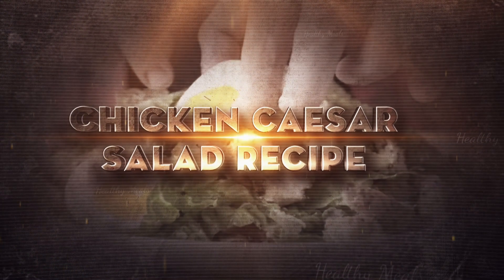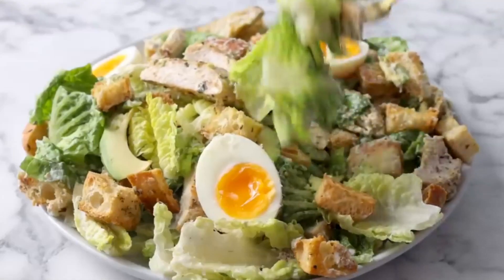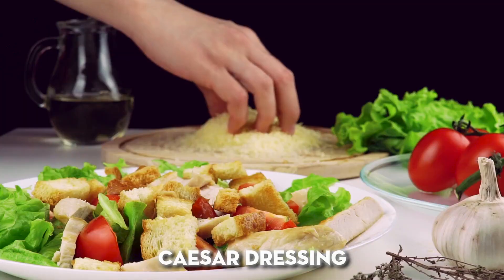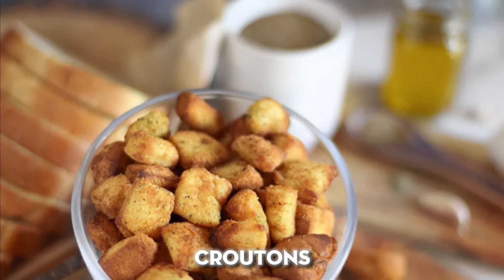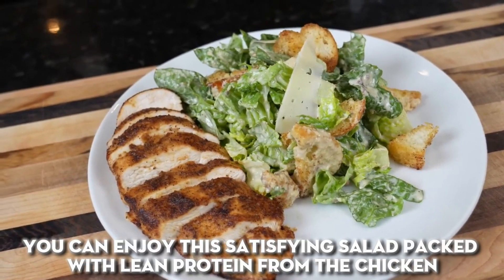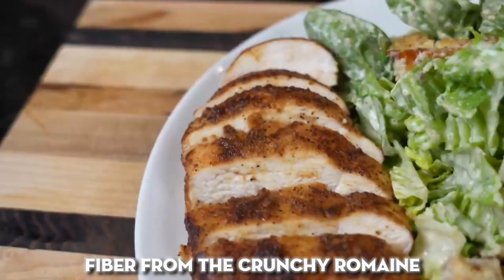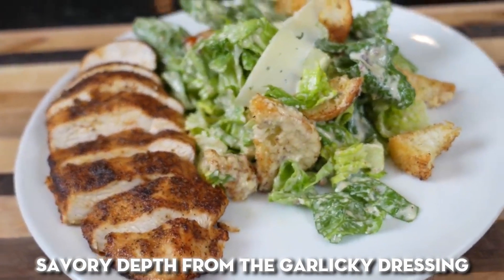Chicken Caesar salad: when you need dinner on the double, this 10-minute chicken Caesar salad delivers. Simply toss chopped romaine lettuce with cubed cooked chicken, bottled Caesar dressing, shaved parmesan cheese, and store-bought croutons. In just minutes you can enjoy this satisfying salad packed with lean protein from the chicken, fiber from the crunchy romaine, bone-building calcium from the parmesan, and savory depth from the garlicky dressing.